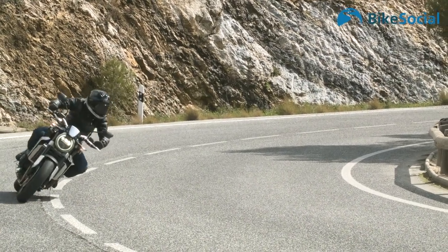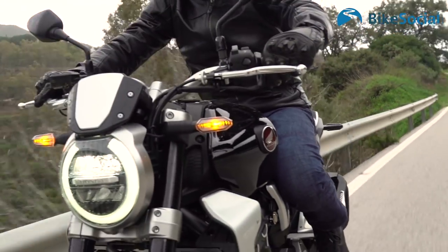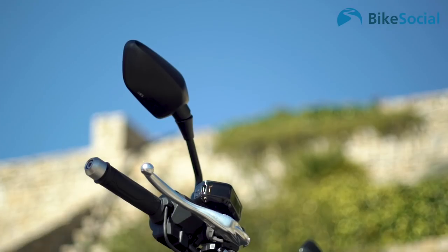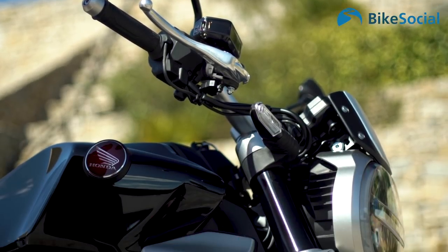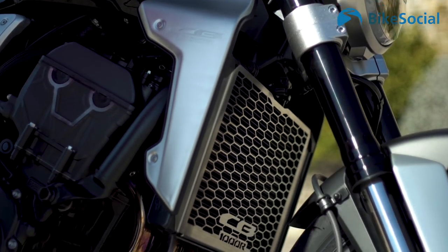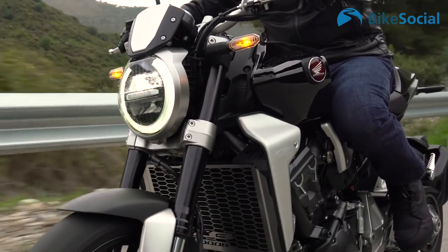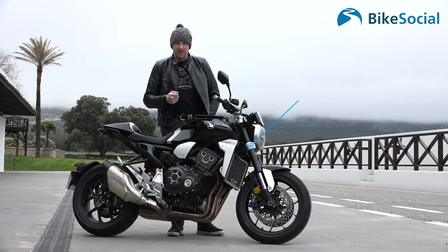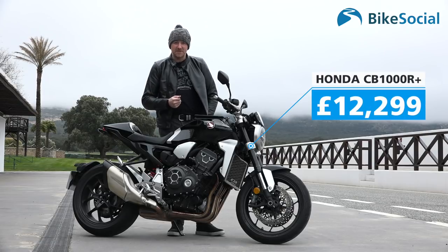The heated grips are really good — five levels, and I tested them this morning and they work perfectly. Compare that to the African Twin's heated grips which weren't so good. The other differences on the Plus model include a radiator grille and a few brushed aluminium parts.